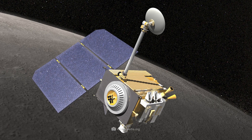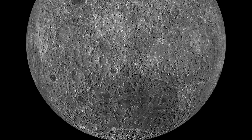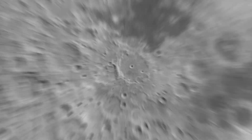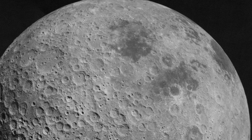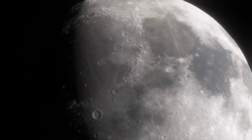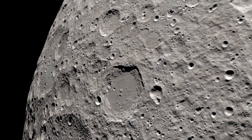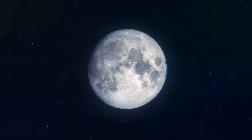Thanks to images taken over the years by the probes of international space agencies, we now know quite a bit about the appearance of the far side of the moon. Even at first glance, it's clear that the dark regions — meaning lowlands covered by lava — are much more rare on the side facing away from the Earth than on the opposite area of the celestial body. This also means that the far side of the moon has a higher reflectivity than the side presented to us.